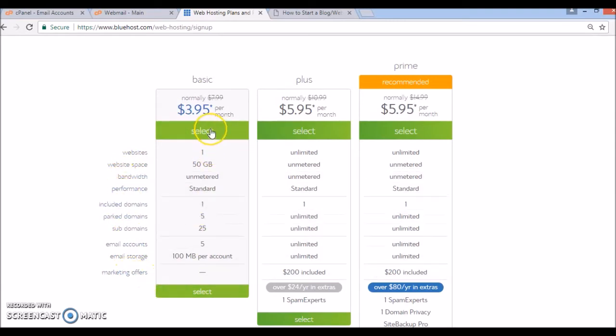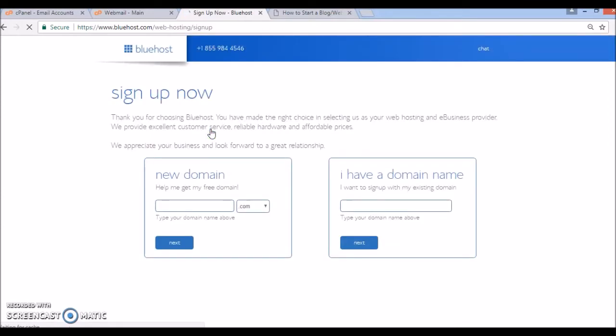Once you do that, it will give you the option to sign up for your free domain name, or if you already have a domain you can use it in the section that says 'I have a domain name.' I'm going to use one of the domains I already have, which is iotoabundance.com. It's always recommended when you're getting started to use .com as your website extension. Once you enter your domain name, just click on next.